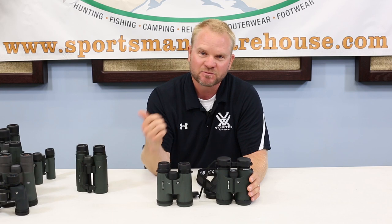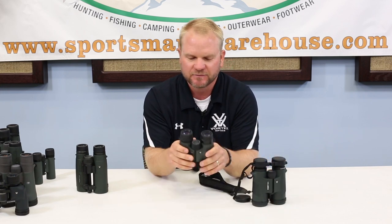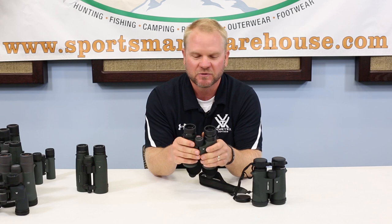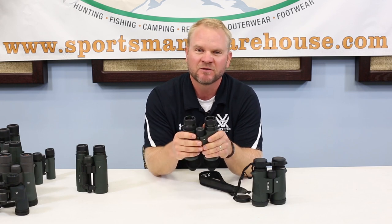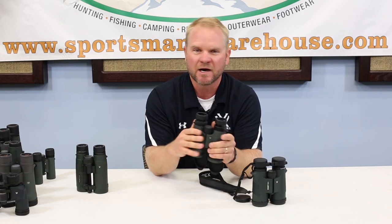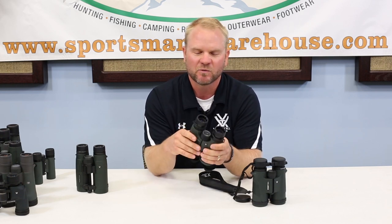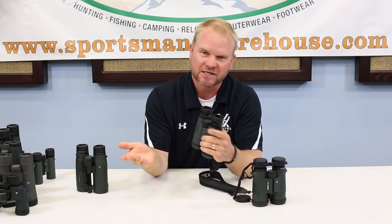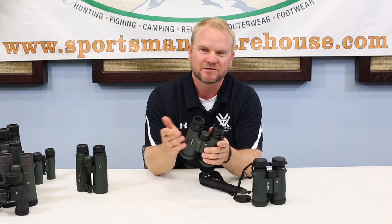Generally just better glass, better coatings, sometimes a little better durability and whatnot. Just some things to keep in mind when you're in the store and you're looking at optics in that same size category — why spend a little more money and get a more expensive pair? If you have any questions, please stop by our website at sportsmanwarehouse.com or stop by any of the stores and talk to any of the sales associates. They'd be happy to help you.